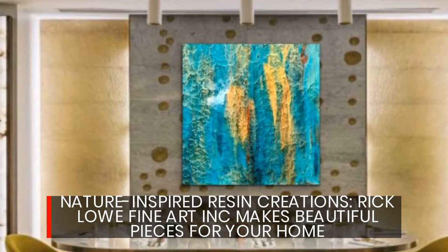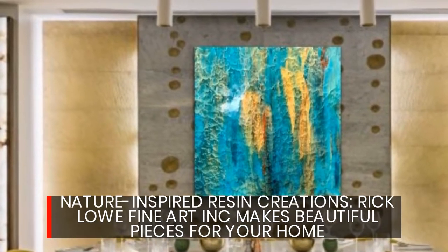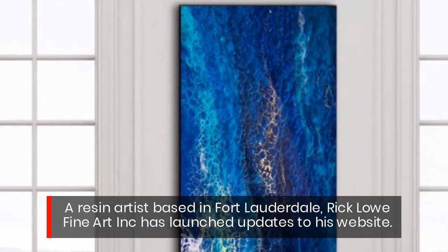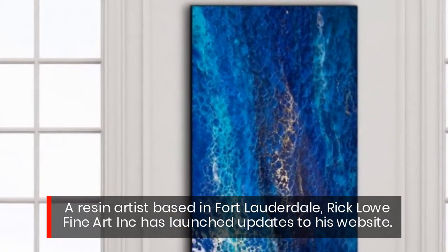Nature-inspired resin creations — Riclo Fine Art Inc. makes beautiful pieces for your home. A resin artist based in Fort Lauderdale, Riclo Fine Art Inc. has launched updates to his website.